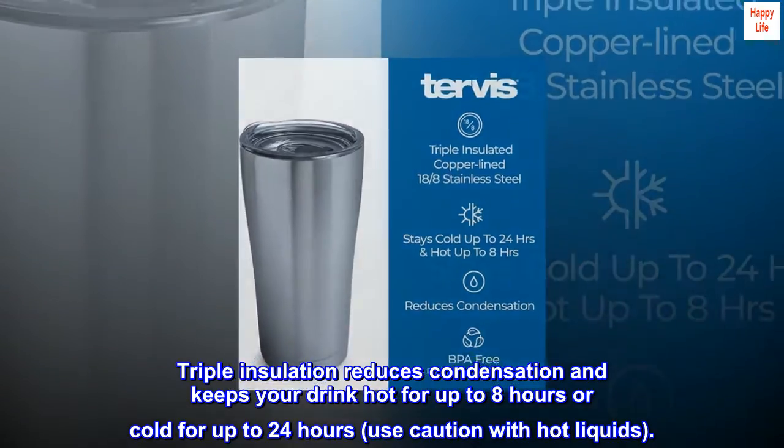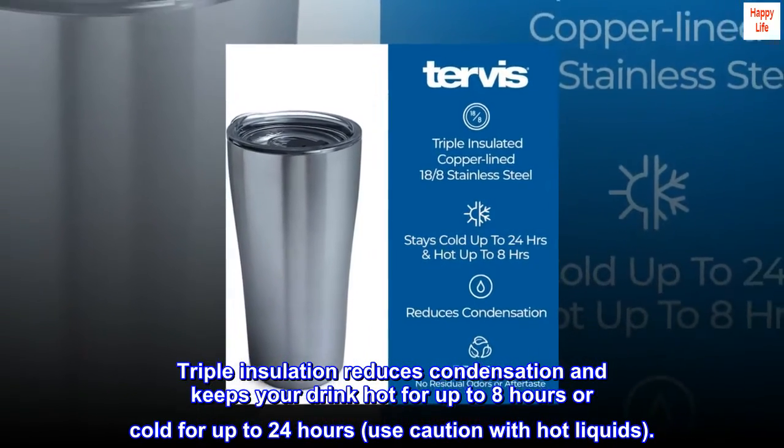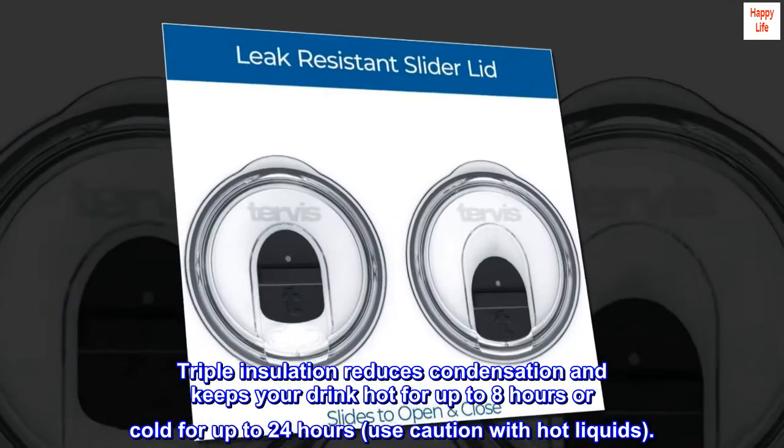Triple insulation reduces condensation and keeps your drink hot for up to 8 hours or cold for up to 24 hours. Use caution with hot liquids.